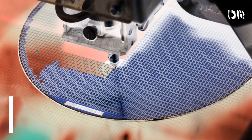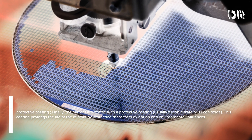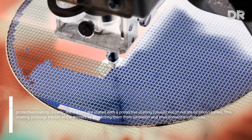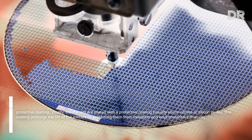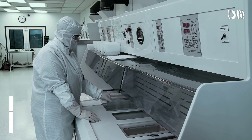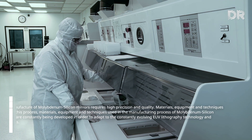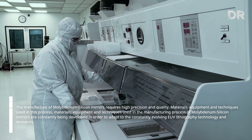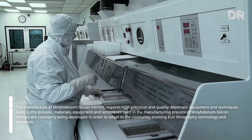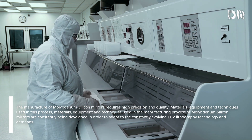Finally, protective coating is applied: the mirrors are coated with a protective layer, usually silicon nitride or silicon oxide. This coating prolongs the life of the mirrors by protecting them from oxidation and environmental influences. The materials, equipment, and techniques used in the manufacturing process of molybdenum-silicon mirrors are constantly being developed in order to adapt to the constantly evolving EUV lithography technology and demands.